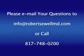Thank you for watching this presentation on GERD. If you have questions, please email them to info@robertschoolmd.com or call my office at 817-748-0200. My staff will be happy to set up a personal consultation appointment for you. Thank you.